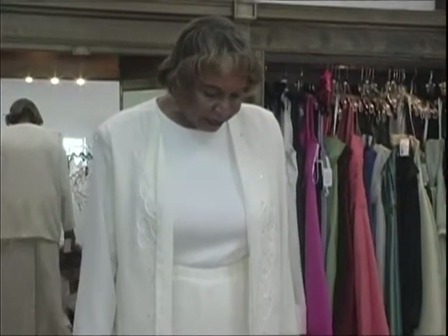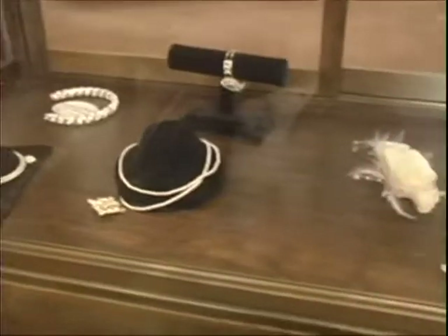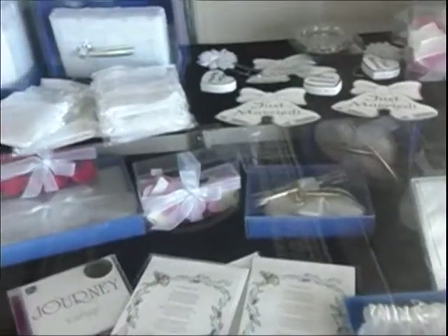You're basically a bridal consultant, a one-stop place. We do. We have all of the bridal accessories as far as flower girl baskets and ring bearer pillows.